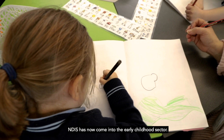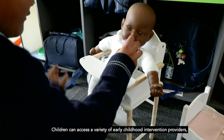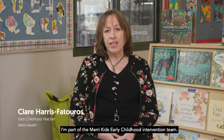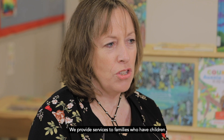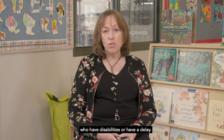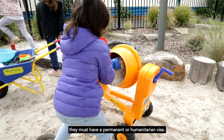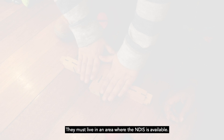NDIS has now come into the early childhood sector. Children can access a variety of early childhood intervention providers once they have received an NDIS plan. I'm part of Mary Kid's Early Childhood Intervention Team. We provide services to families who have children who have disabilities or have a delay. To receive the NDIS, the children must be an Australian citizen, they must have a permanent or humanitarian visa, and they must live in an area where the NDIS is available.